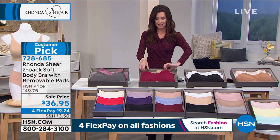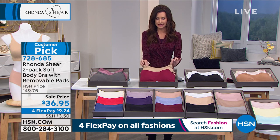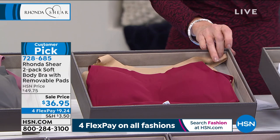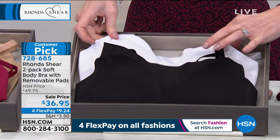There's the burgundy and the nude. When you wear the nude, it will quite literally disappear underneath your clothing. We do have coordinating underwear as well that go with the nude. We've got the black and the white — they're so pretty and so soft.